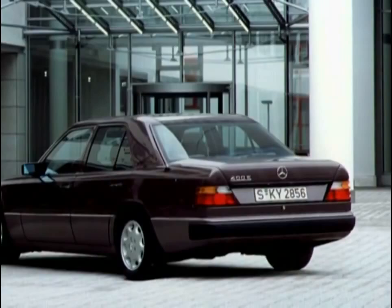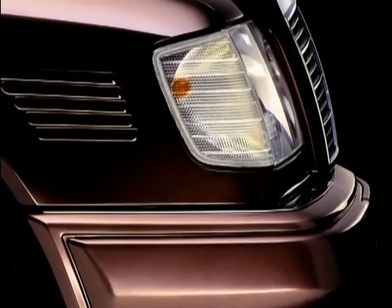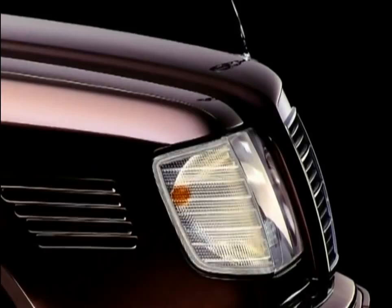The designation change in 1993 introduced new type names: Series 124 was officially renamed the E-Class. This last variant is identifiable by its new radiator grille, with the star now set on the hood. Other highlights were the new 2.5 and 3-liter diesel motors, a world novelty provided with four-valve technology.